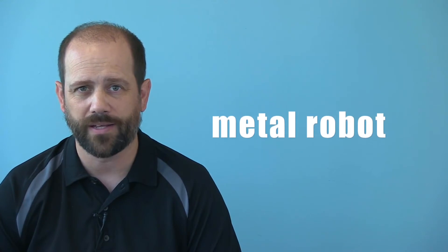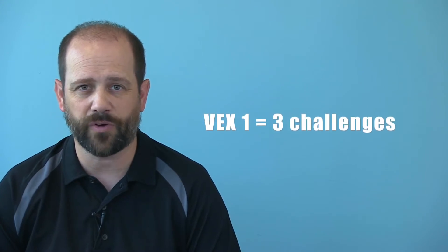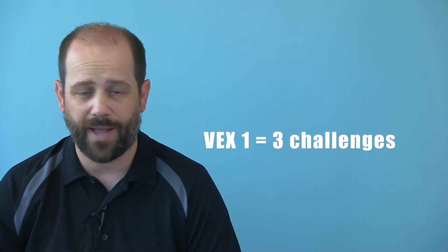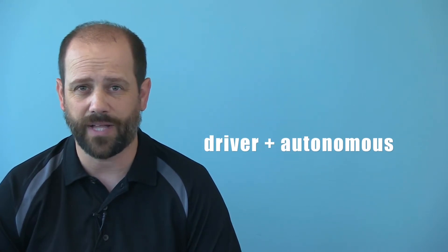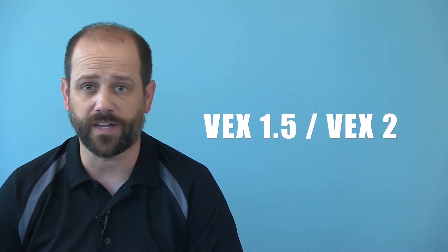You have the option of VEX 1, VEX 1.5, and VEX 2. In VEX 1, you'll build and program a metal robot using the VEX EDR system with Robot C. The VEX 1 challenge includes maneuvering a robot through a maze, balancing a platform both in driver control and autonomously, and playing the current VRC game. If you already have VEX 1 experience, try VEX 1.5 or VEX 2.